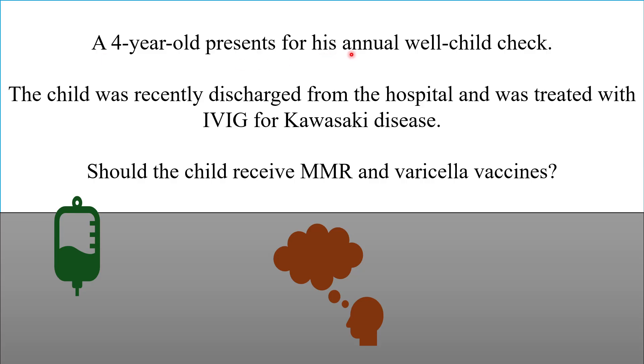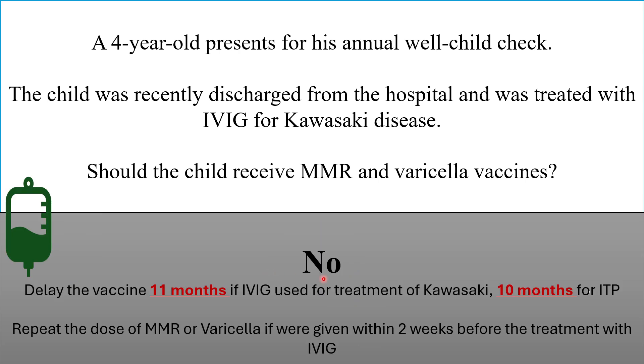A four-year-old presents for his annual well-child check. The child was recently discharged from the hospital and was treated with IVIG for Kawasaki disease. Should the child receive MMR and varicella vaccines during this visit? The answer is no. Delay the vaccine 11 months if IVIG was used for treatment of Kawasaki, or 10 months if the IVIG was used for ITP (immune thrombocytopenic purpura). Repeat the dose of MMR or varicella if they were given within two weeks before the treatment with IVIG.